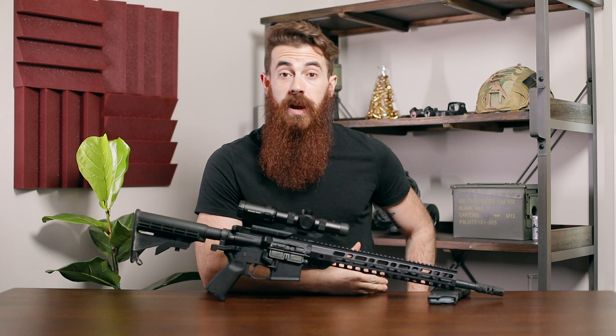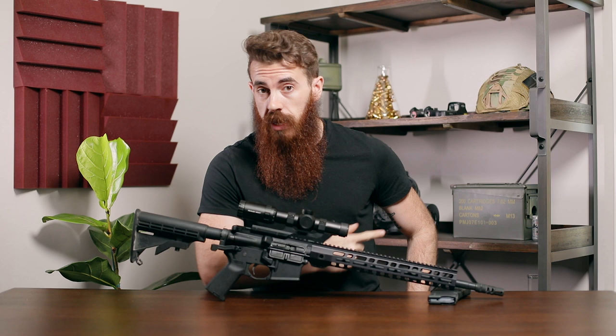Alright guys, that's gonna do it for us today, thank you so much for watching. If you enjoyed this content, please go ahead and subscribe to the channel, as we've got lots more on the way. Once again, my name is John with Pew Pew Tactical, and we will see you next time.